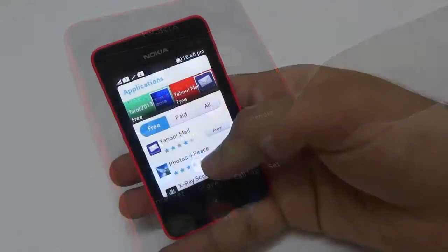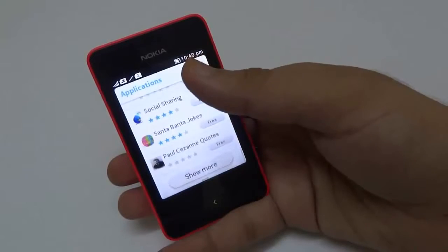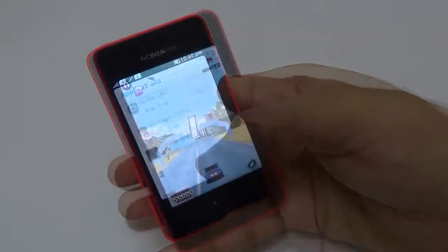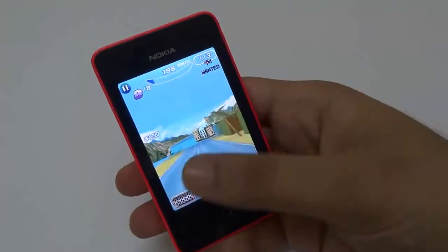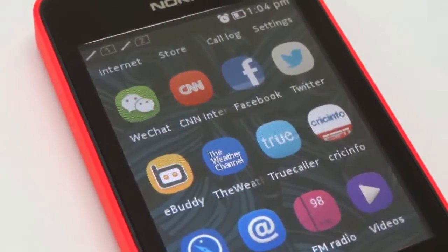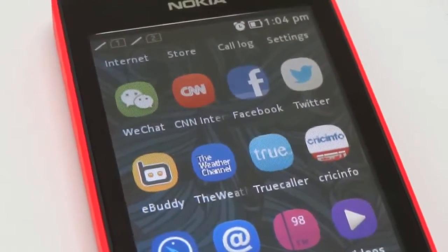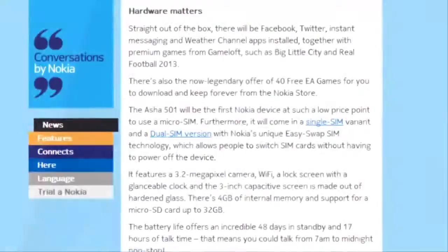The important thing every user wants now is lots of apps. Does this phone have them right now? Well, no, not yet, but they are coming fast and quick. Good games are missing and I guess will be missed in future too. A few of the major apps available right now are Facebook, Twitter, CNN, QuickInfo, QuickBuzz, the Weather Channel, and WeChat. WhatsApp is not available right now, but it's coming soon — at least Nokia says so.